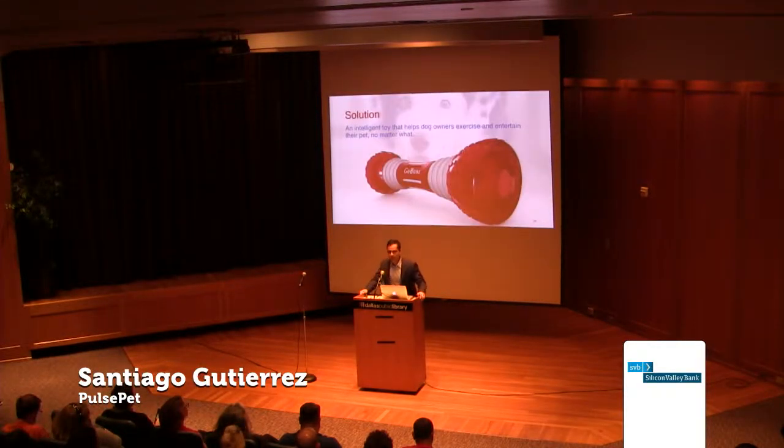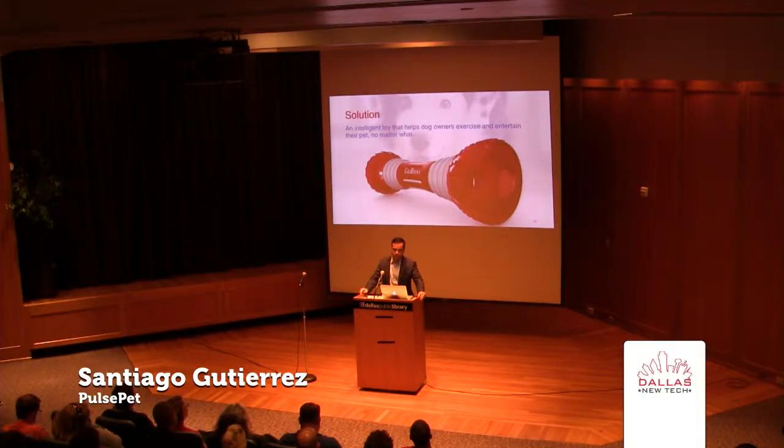Ladies and gentlemen, my name is Santiago Gutierrez and I'm the founder and CEO of Pulse Pet. We've created a toy that helps dog owners exercise and entertain their pets, no matter where the owner is and no matter what they're doing.